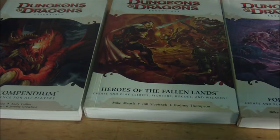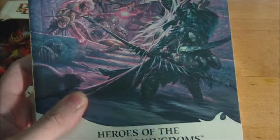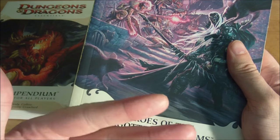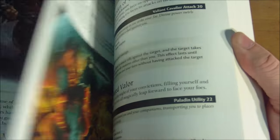The final standalone book is Heroes of the Forgotten Kingdoms, released in November 2010. It's very similar to the previous Heroes book, except the races and classes are completely different. The races are the Dragonborn, Drow, Half-Elf, Half-Orc, Tiefling, and Human. The classes are the Druid, Paladin, Ranger, and Warlock. Similarly, this book contains information on how to read and understand powers, skill descriptions, feats pertinent to its races and classes, and magic items useful for the classes represented — distinct from those in Heroes of the Fallen Lands. All three of these books retailed for $19.95 US and $23.95 Canadian.